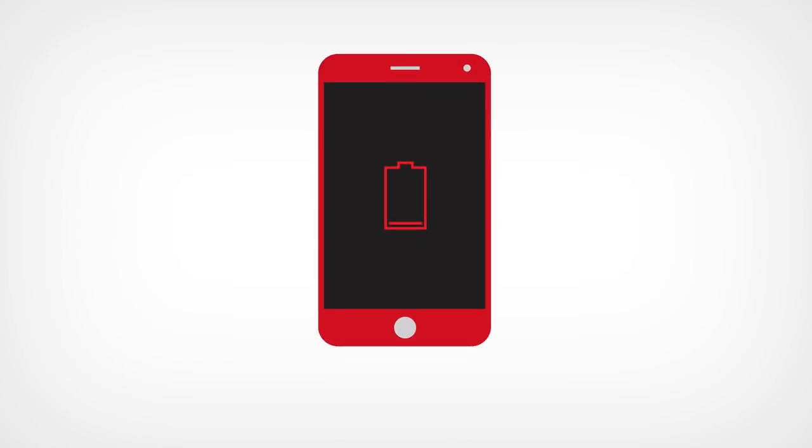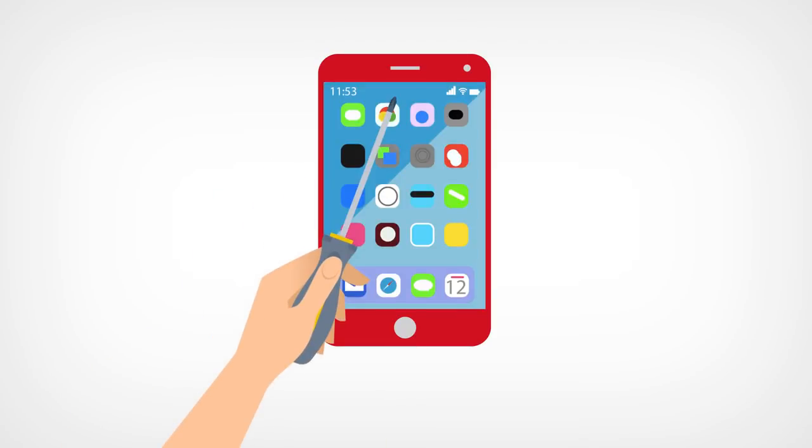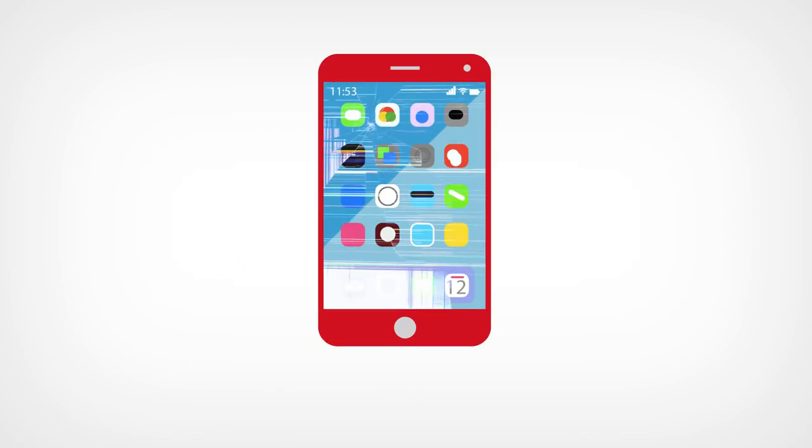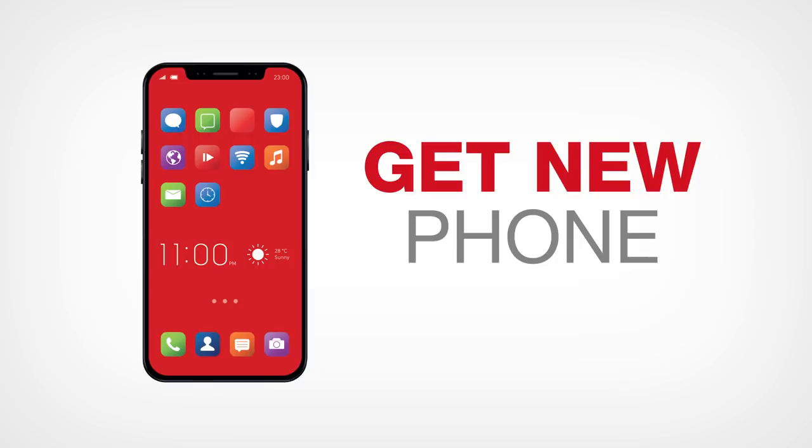Mobile phone: if the battery is not holding its charge, it can still be repaired by having the battery replaced. But if the screen is damaged and most of its functions are compromised, it is better to just get a new unit.